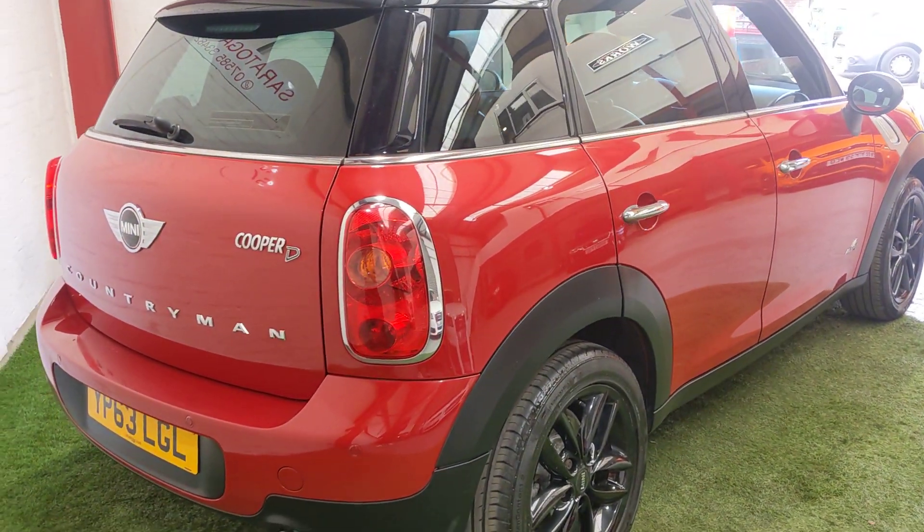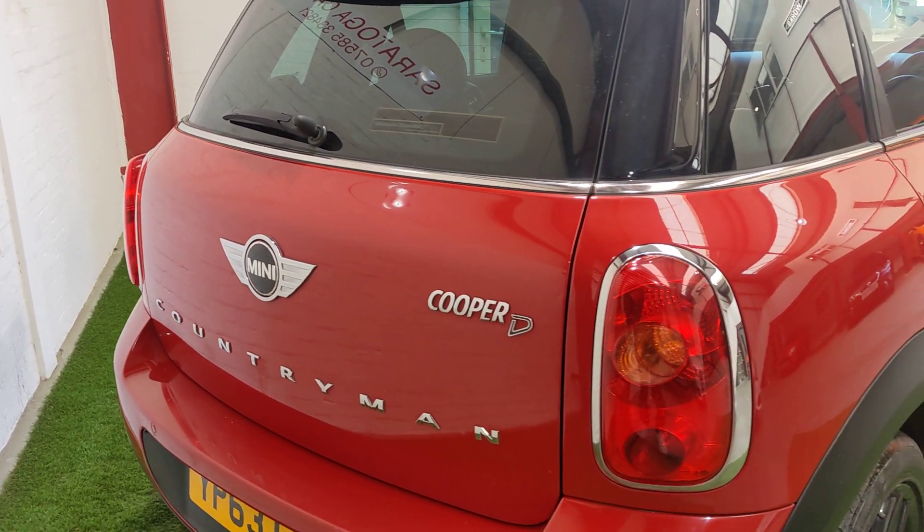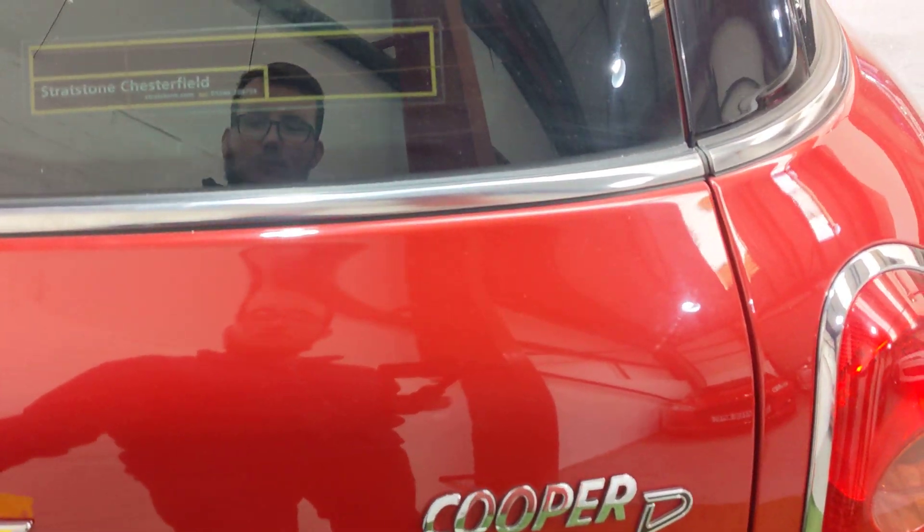It's got lovely gloss black wheels all around. There are two new rear tyres. It's a Cooper D — the 1.6 diesel engine — and it's got full service history as well.